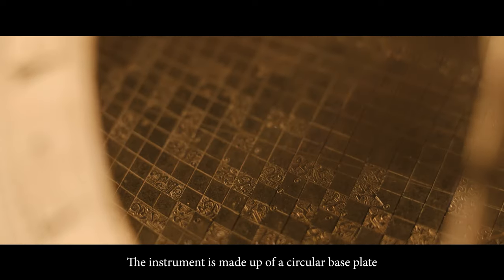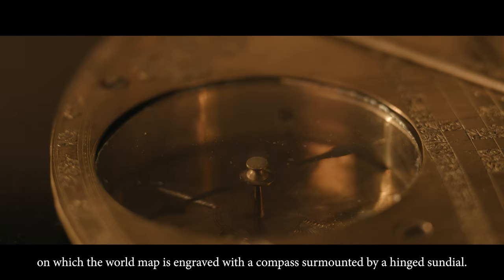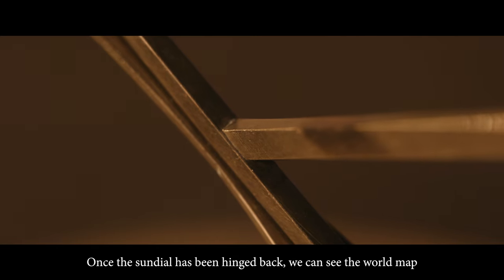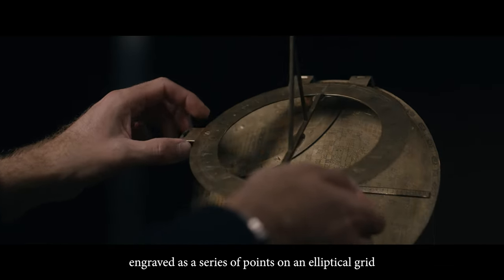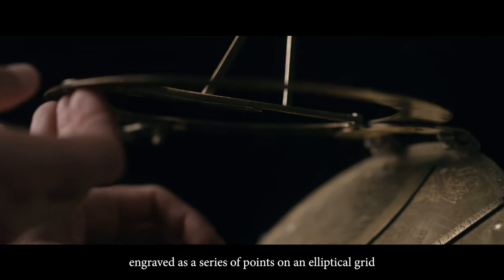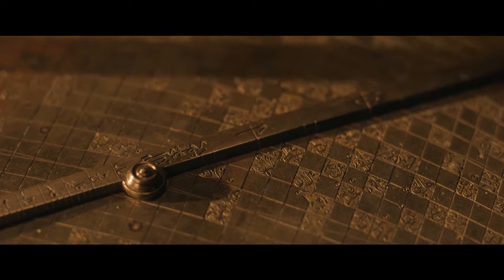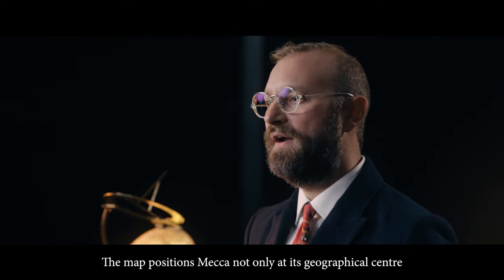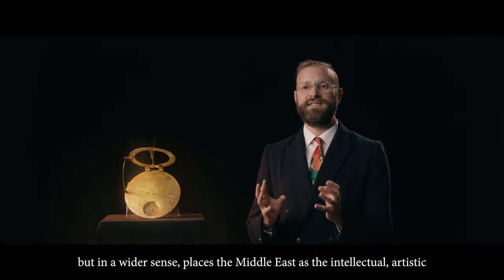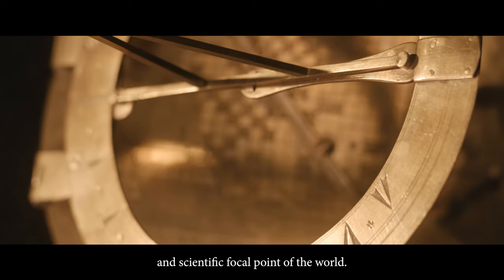The instrument is made up of a circular base plate on which the world map is engraved, with a compass surmounted by a hinged sundial. Once the sundial has been hinged back we can see the world map engraved as a series of points on an elliptical grid with Mecca at its centre. The map positions Mecca not only at its geographical centre but in a wider sense places the Middle East as the intellectual, artistic and scientific focal point of the world.